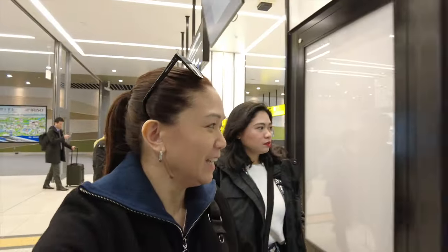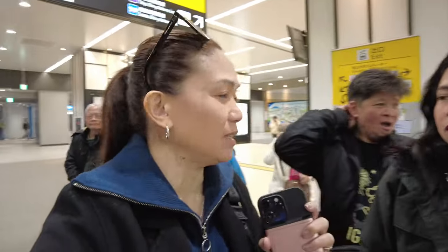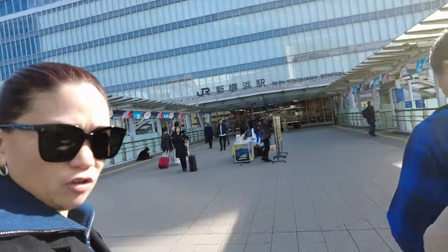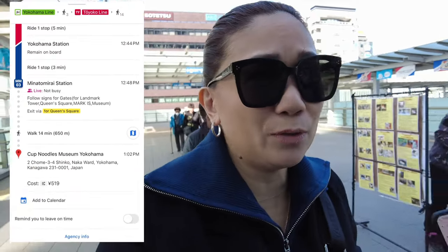We're lost. I think we have to transfer to the JR line, but our IC cards ran out of balance again — the fare is 500 yen. So we'll reload all our cards first. We'll check the map because we're lost. We'll take the JR line, just one station. We're here at JR Shin Yokohama Station. After that we'll take the same line we rode earlier, but hopefully it will go in the right direction this time.